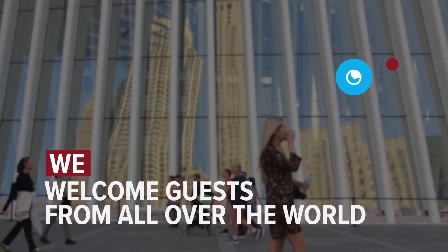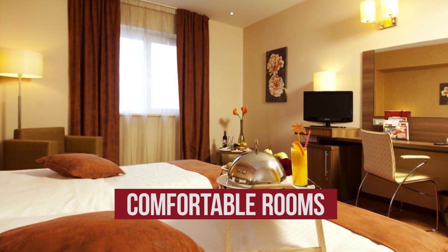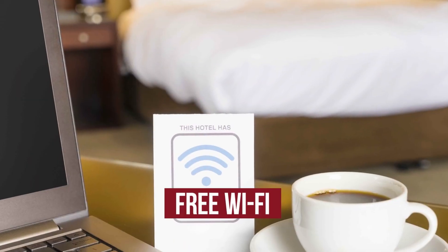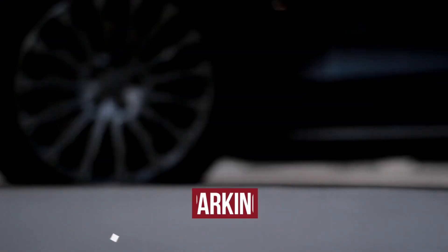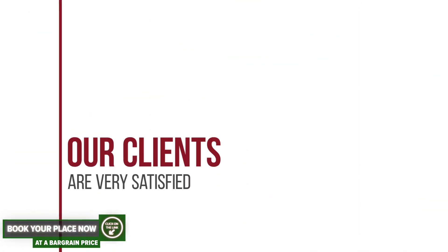We welcome guests from all over the world. The hotel has comfortable rooms, free Wi-Fi, parking, and beach area. Our clients are very satisfied.